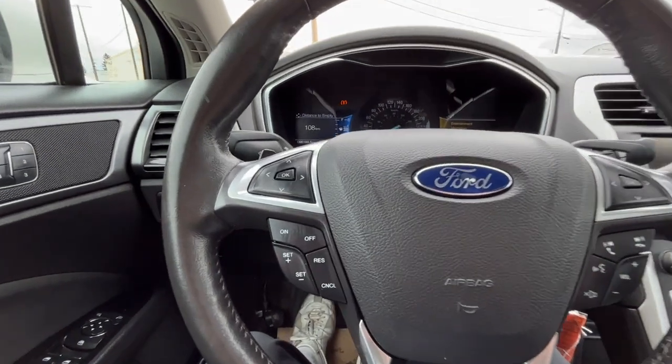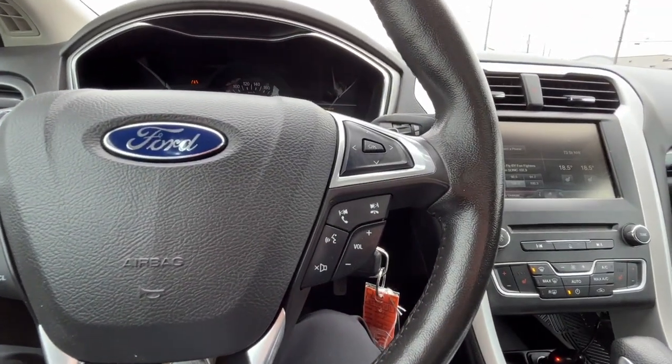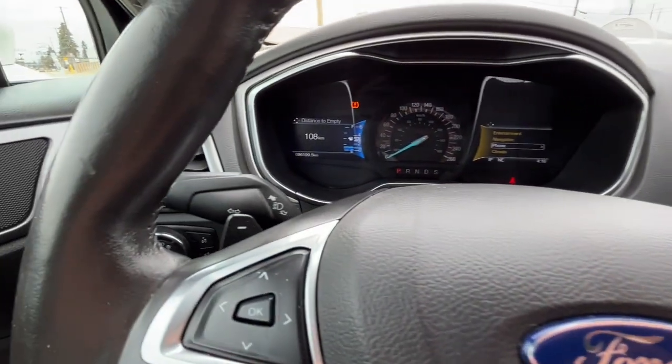Looking at the steering wheel, on the left hand side we have our cruise control settings, and on the right hand side we have audio controls, our voice activated system, and then our answer and end call button. And we do have some paddle shifters as well.